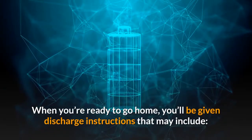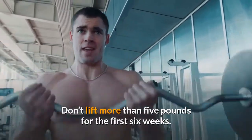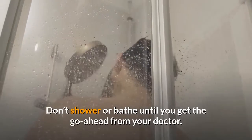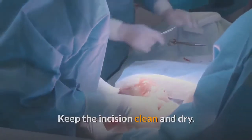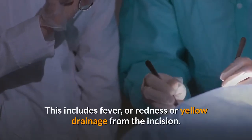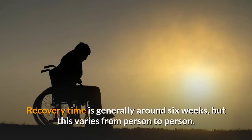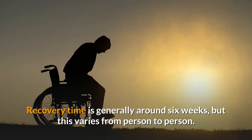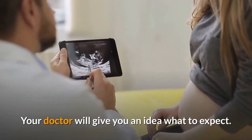When you're ready to go home, you'll be given discharge instructions that may include: don't lift more than five pounds for the first six weeks; don't shower or bathe until you get the go-ahead from your doctor; keep the incision clean and dry; be aware of signs of infection, including fever, redness, or yellow drainage from the incision. Recovery time is generally around six weeks, but this varies from person to person. Your doctor will give you an idea of what to expect.